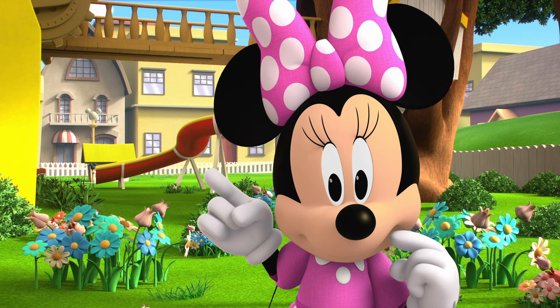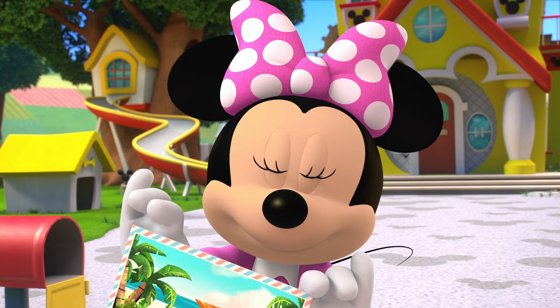First, we should bring in Mickey's mail from the mailbox. Oh, a postcard from Mickey! How sweet!